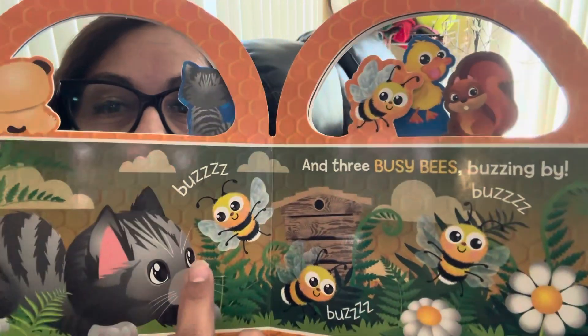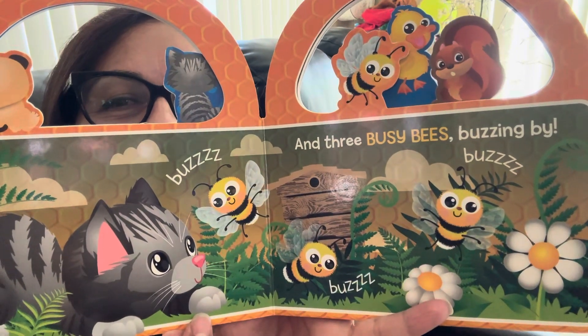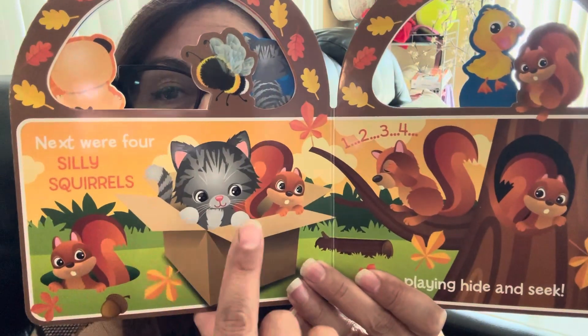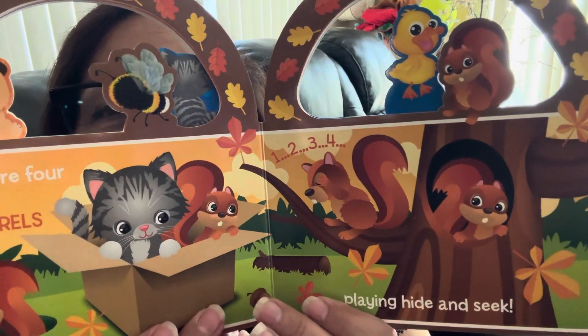And three busy bees buzzing by. Look at the next — there were four silly squirrels playing hide-and-seek. Look at that. One, two, three, four. Four little squirrels playing hide-and-seek.